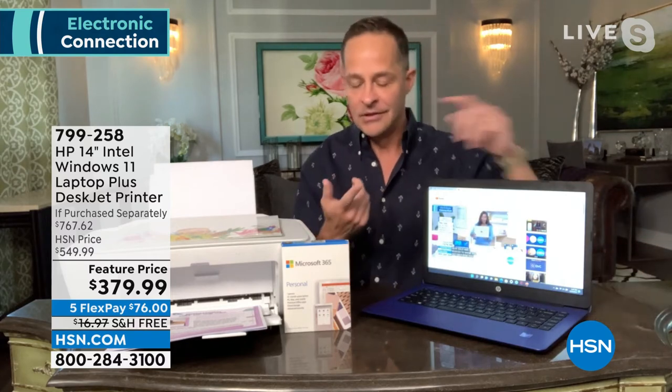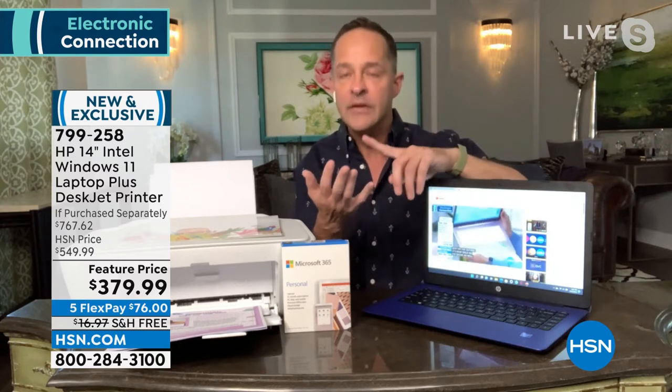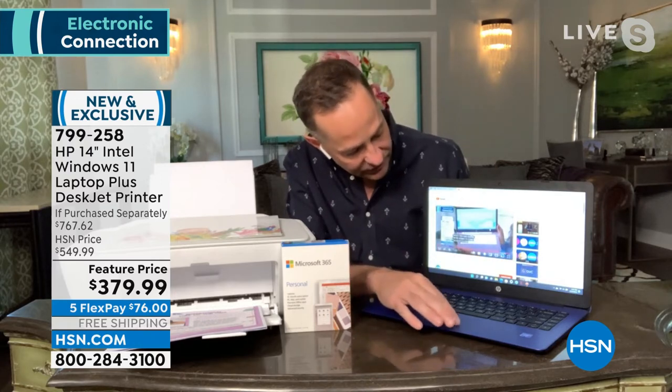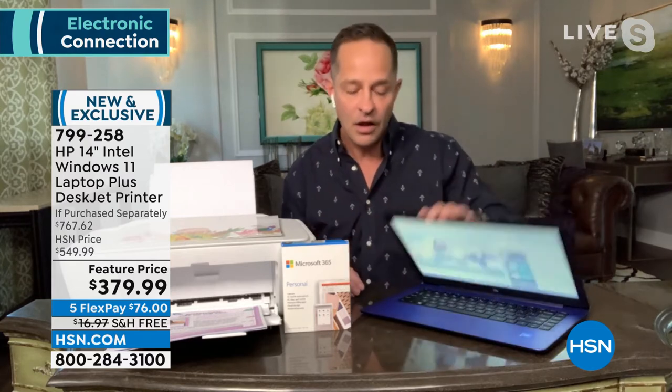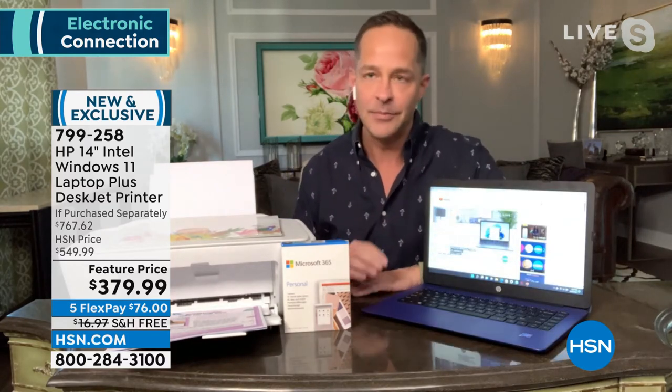It's ideal for everyday tasks — the things the average computer user does every day. Surfing online, streaming — it's called the Stream for a reason. If you like to stream HBO Max, Netflix, Hulu, you can stream all that, stream HSN live. I've been on YouTube streaming this whole show. Also, it's instant on and instant off because of the solid state drive.